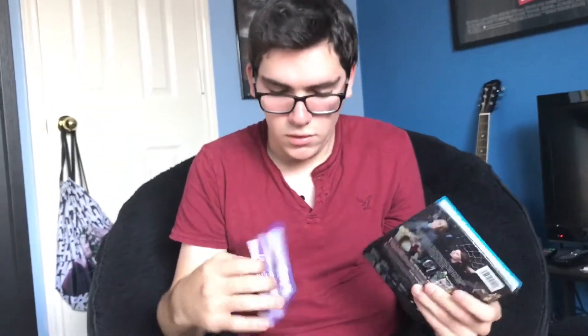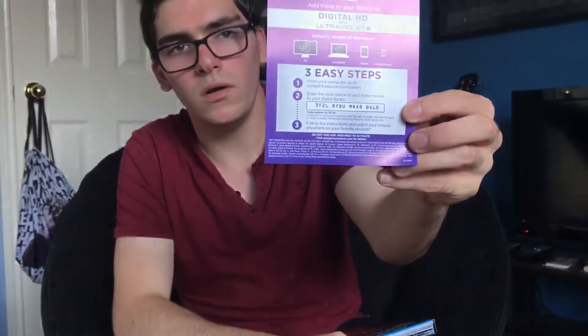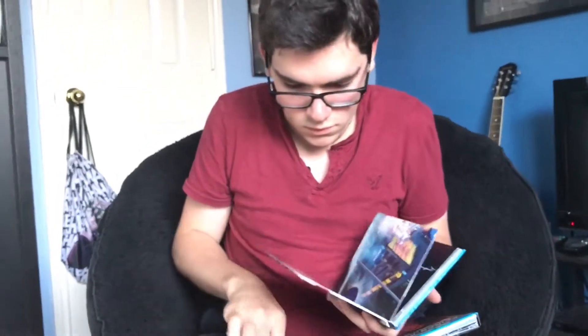Spider-Man 2.1 — experience a special extended version of Spider-Man 2. In addition to the original theatrical version — it's pretty cool. Now here's the digital copy for the Amazing Spider-Man collection. And here's the digital copy code for the Toby Maguire Spider-Man collection.